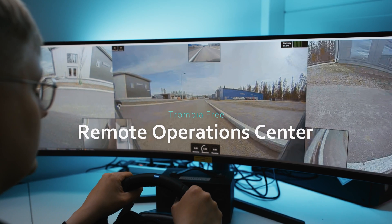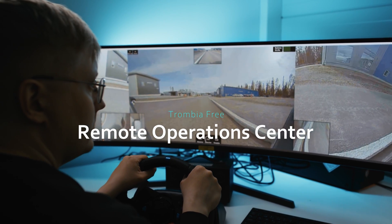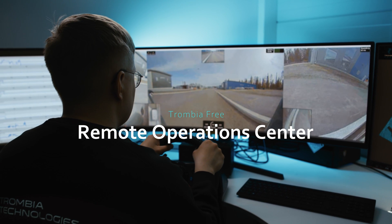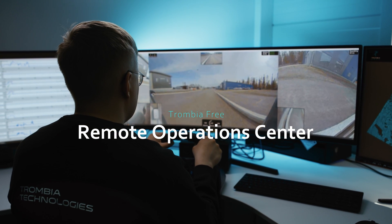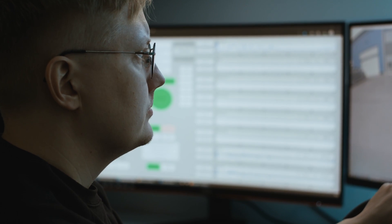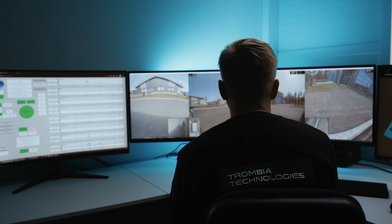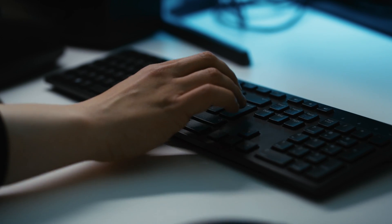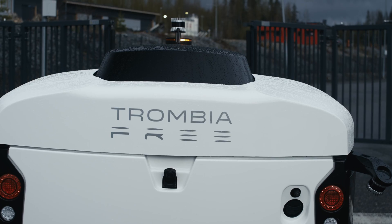In your daily use, the Trombia Free Remote Operations Center is the heart of the operation, where the cleaning routes of the Trombia Free fleet are planned, adjusted, and the performance of the sweepers is monitored. Your maintenance operator is able to plan, assign, and schedule tasks to night and day shifts when the cleaning is most efficient.